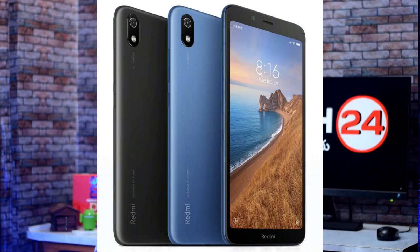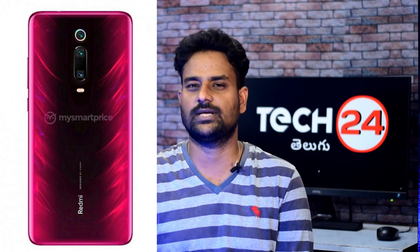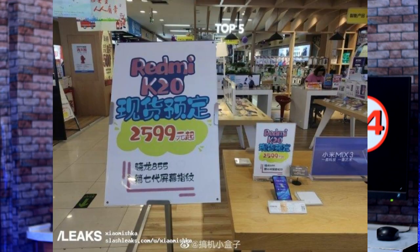For the Redmi 7A, we will launch the Redmi K20 on May 28th. The Redmi 7A also has the same price range. Next, we have the Redmi K20 series launch. We have a retail store price in China and we have a promotional banner — the Redmi K20 is 2,599 in Chinese currency.